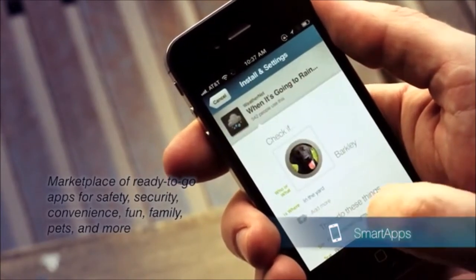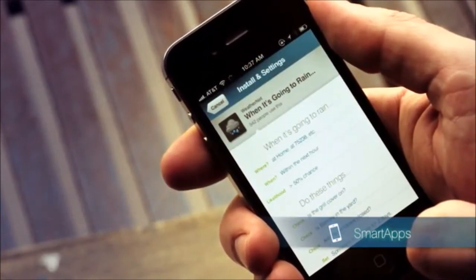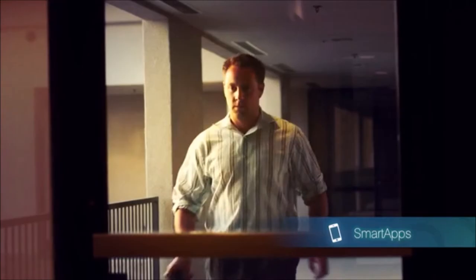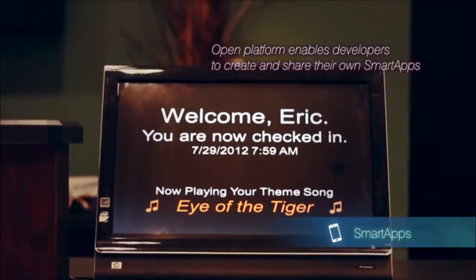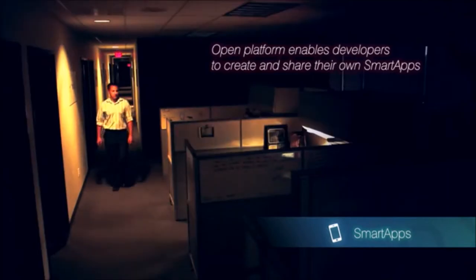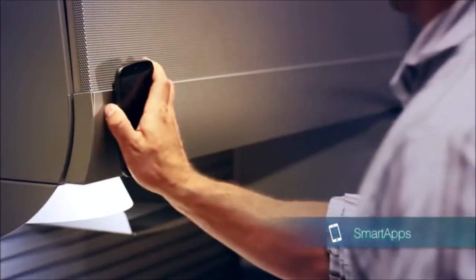You can get notifications when important events happen, such as your child getting home from school, a leak in a pipe, or when someone new is at your door. We've got lots of existing apps so you can get started right away, but we're also making the SmartApps platform completely open so that anyone can create their own apps. Our platform gives the everyday things in your life a full API, which will help developers unleash their creativity in the real world just like they've been able to do on smartphones. We're super excited to see what the community creates.